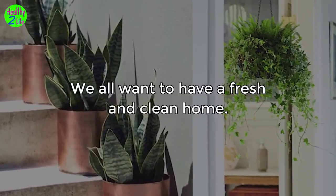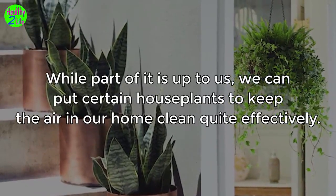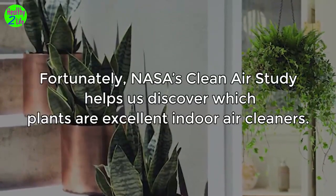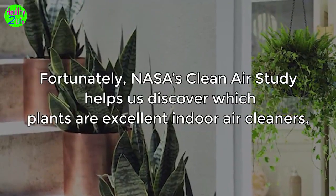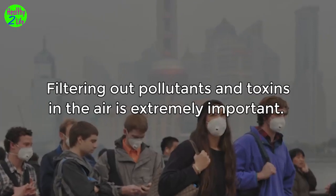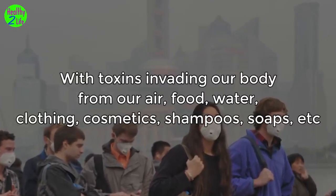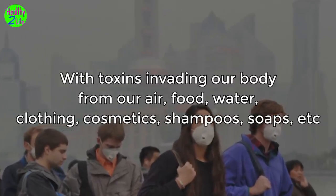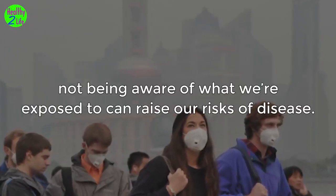We all want to have a fresh and clean home. While part of it is up to us, we can put certain house plants to keep the air in our home clean quite effectively. NASA's clean air study helps us discover which plants are excellent indoor air cleaners. Filtering out pollutants and toxins in the air is extremely important. With toxins invading our body from our air, food, water, clothing, cosmetics, shampoos, and soaps, not being aware of what we're exposed to can raise our risks of disease.